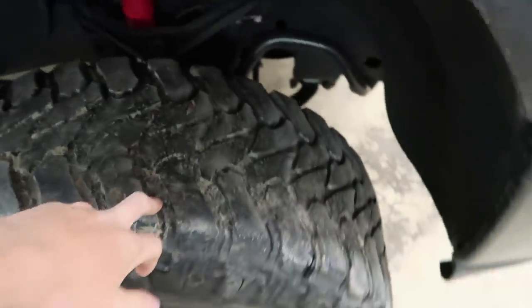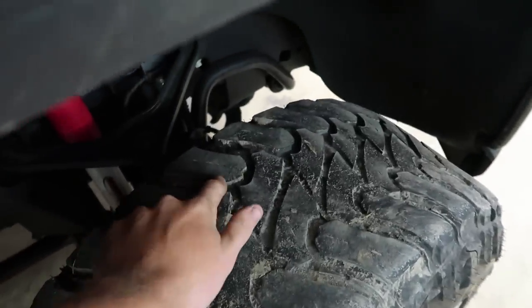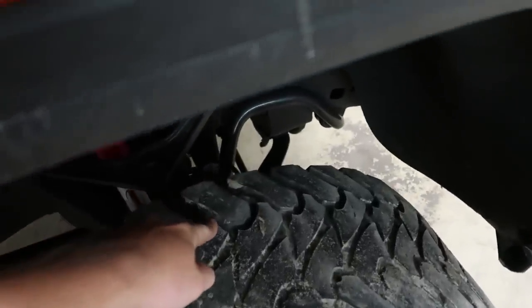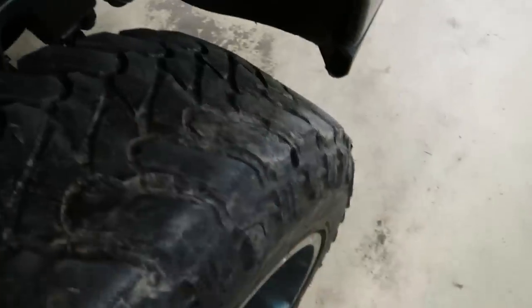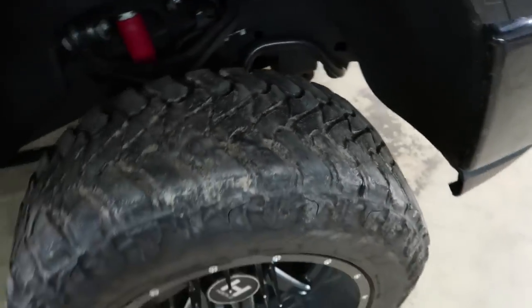Welcome back. The other day I was walking by my truck and I noticed the front tire was wearing really weird. The inside tread is almost perfect, like immaculate, but the outside is totally worn down and done.